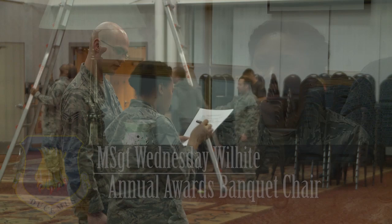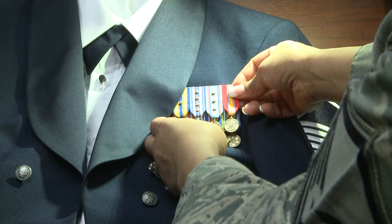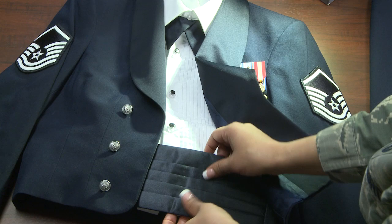The mess dress has a mess dress coat, a white formal top, and also has a tie tab that is different from the service dress tie tab. It has a cummerbund, and also has an A-line skirt which is long, or a skirt with a split up the side for females. For males, the difference is there's pants.